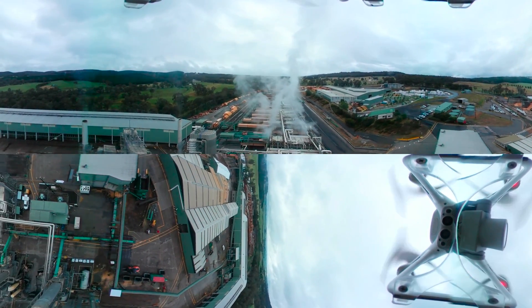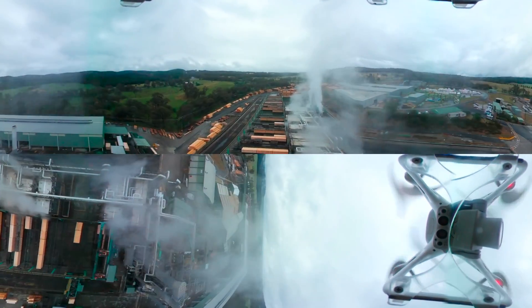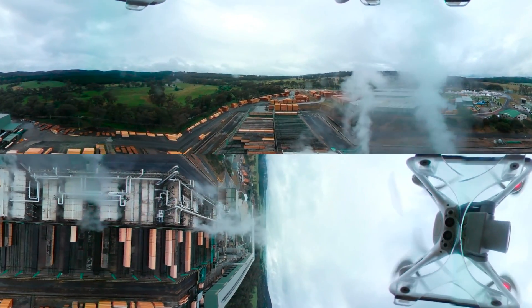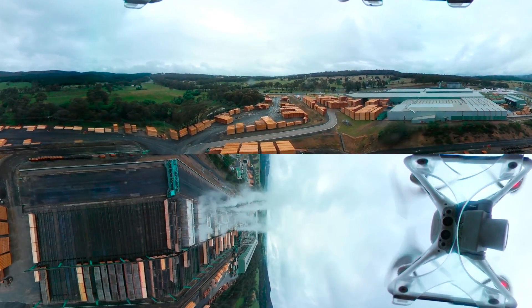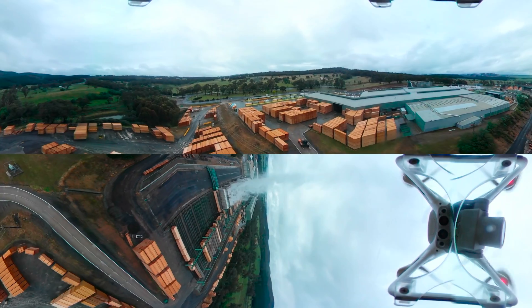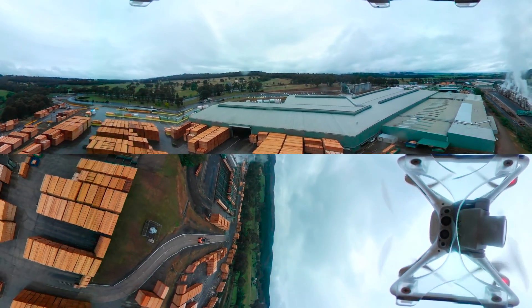Many people still think of sawmills producing timber by using lots of burly blokes in checkered shirts — that couldn't be further from the truth. Today you're going to see part of a contemporary industry worth up to $24 billion annually and employing over 120,000 people. It is highly automated with scanning and optimisation technology behind every piece of timber.